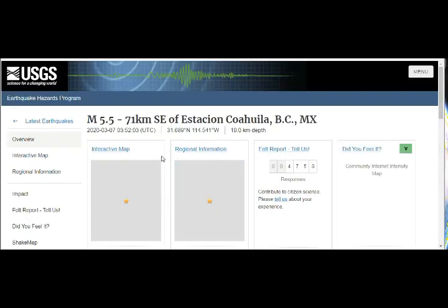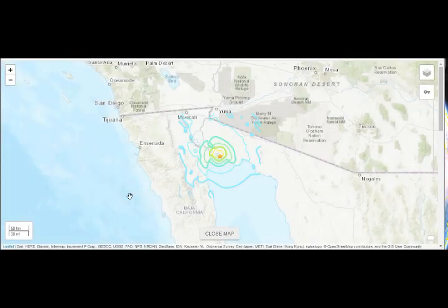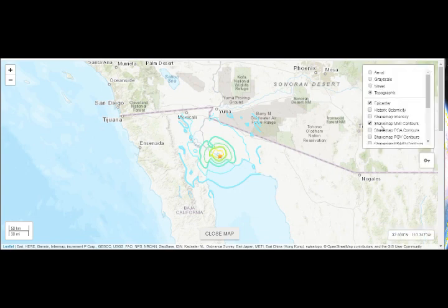This is the 5.5, felt by almost 5,000 people. Let's go to the shake map so we can see what's happening.